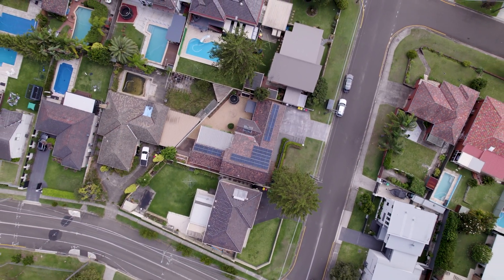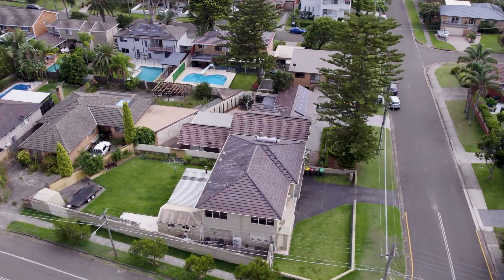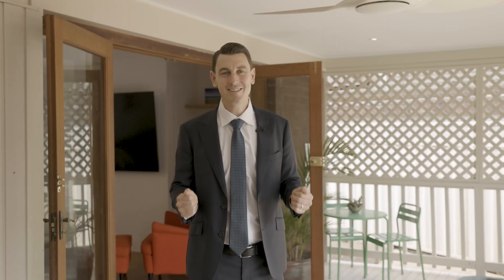This home is ideally set within a family-friendly, highly sought-after pocket of Miranda. I'm Matt Bell from Highland — I hope to see you at the next Open for Inspection.